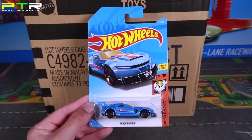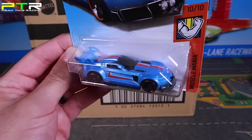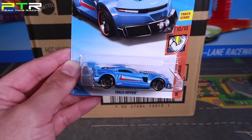I don't normally feature fantasy cars in my highlights, but the Track Ripper is such a cool looking fantasy car. I really look forward to opening this up and putting it down the track to give it a rip.